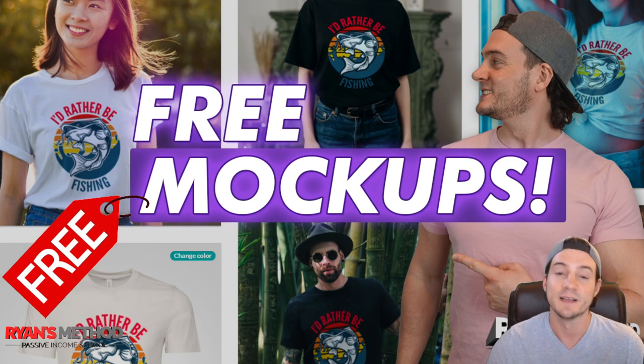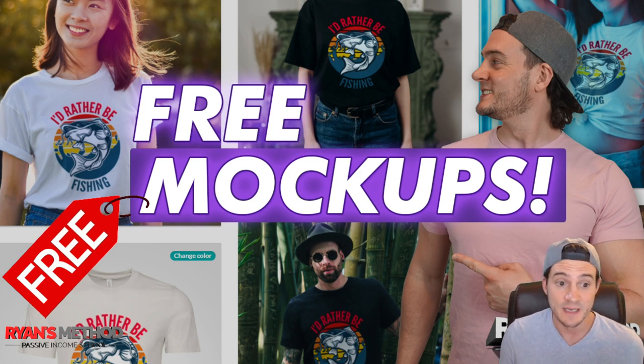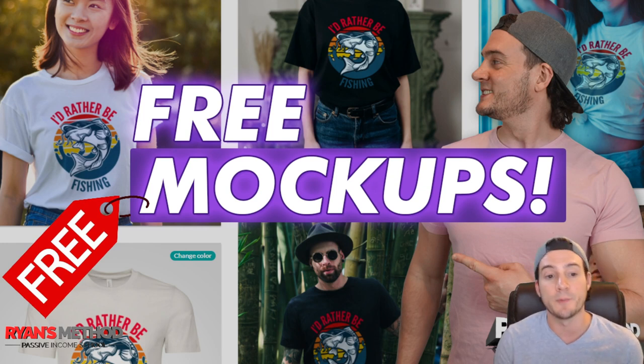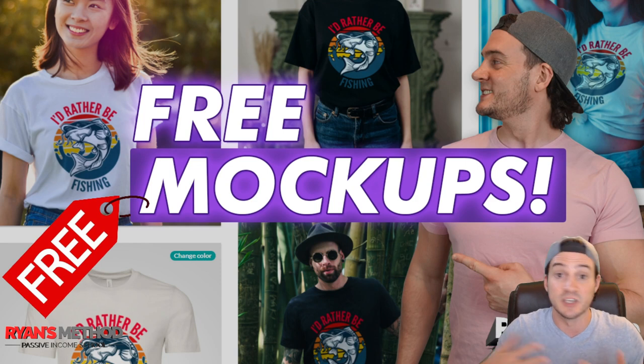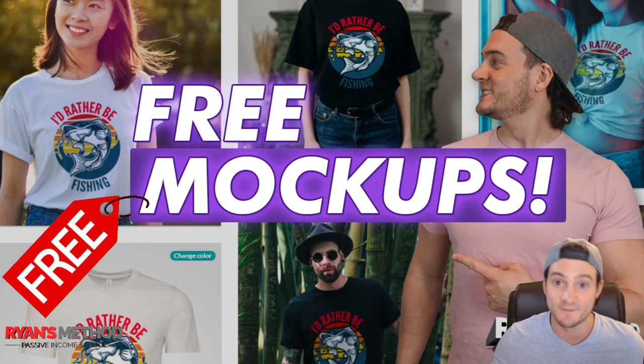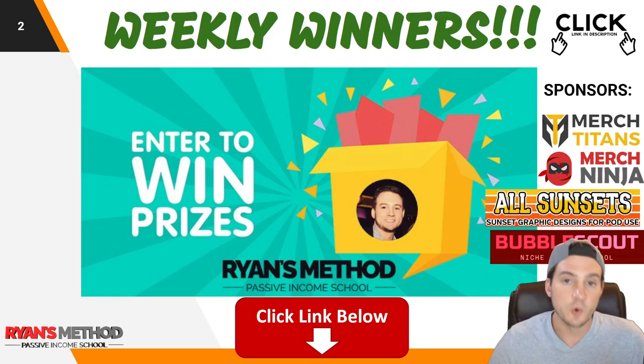You can use these mock-ups to enhance your product listings on any website where you can customize the images. For instance, Etsy lets us upload custom images as our primary thumbnail. On Amazon we have to have that white background, so we have a lot less choice, but for Etsy we can get creative. You can use these as additional images on your product listings and on ads like Facebook ads.